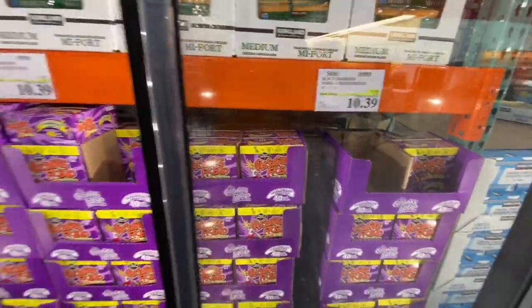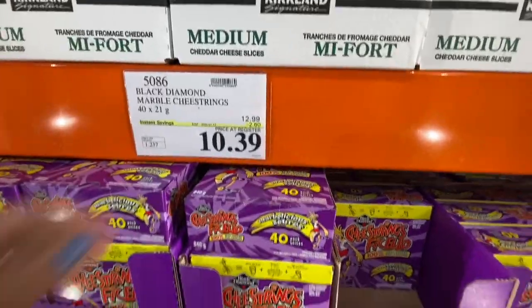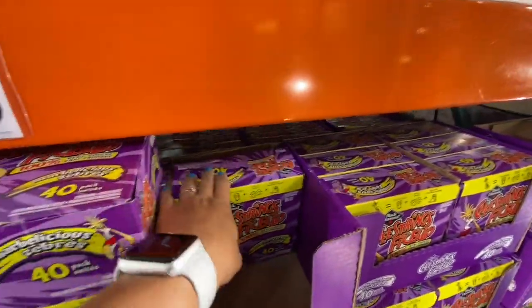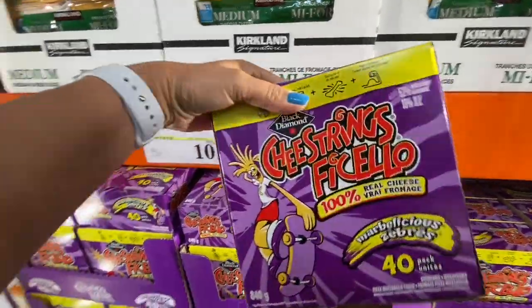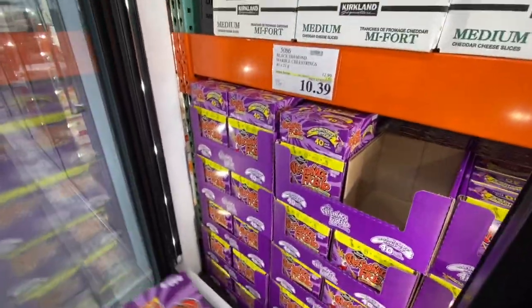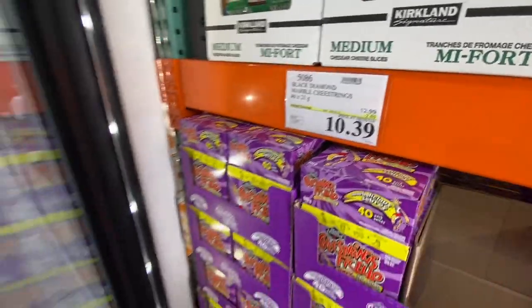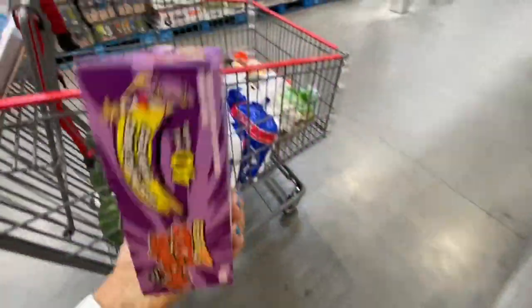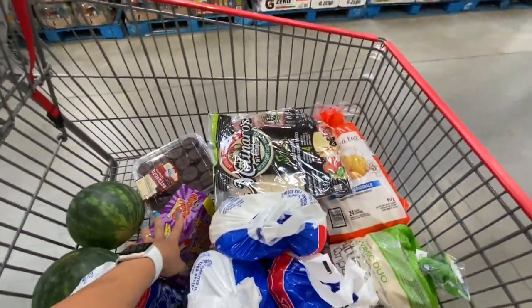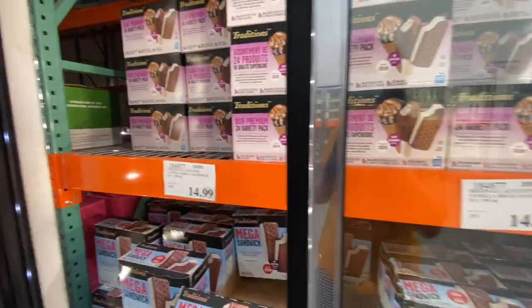Coming over to the food section — mini watermelons were a great deal at 3.99. Cheese strings by Black Diamond — 40 in a pack — were on a reduced price for 10.39. Always check the expiry date — these were good till October of this year.